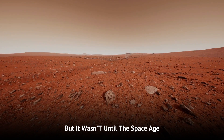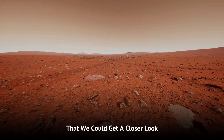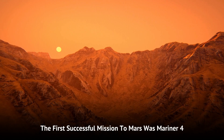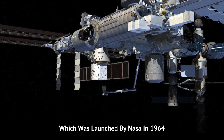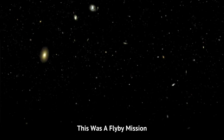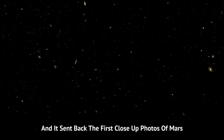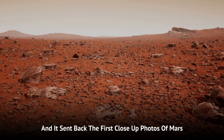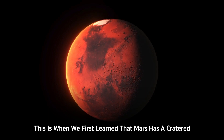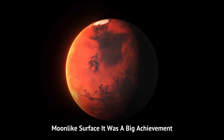But it wasn't until the space age that we could get a closer look. The first successful mission to Mars was Mariner 4, which was launched by NASA in 1964. This was a flyby mission, and it sent back the first close-up photos of Mars. This is when we first learned that Mars has a cratered, moon-like surface.